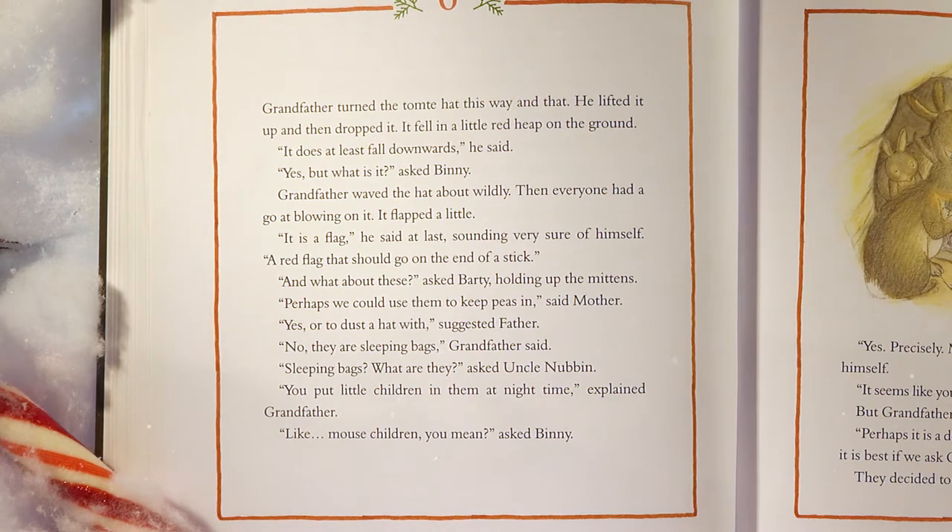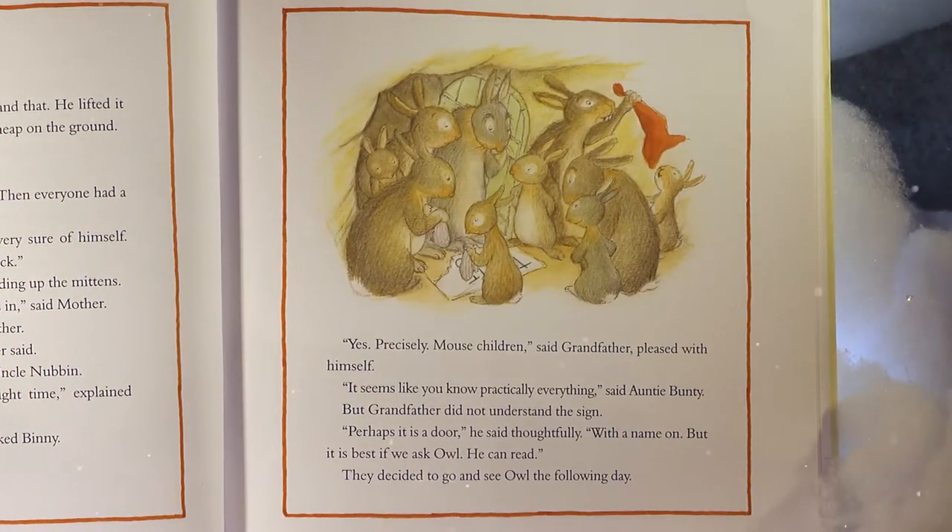'Sleeping bags? What are they?' asked Uncle Nubbin. 'You put little children in them at night,' explained Grandfather. 'Like mouse children, you mean?' asked Benny. 'Yes, precisely mouse children,' said Grandfather, pleased with himself. 'It seems like you know practically everything,' said Auntie Bunty. But Grandfather did not understand the sign. 'Perhaps it is a door,' he said thoughtfully, 'with a name on. But it is best if we ask Owl. He can read.' They decided to go and see Owl the following day.